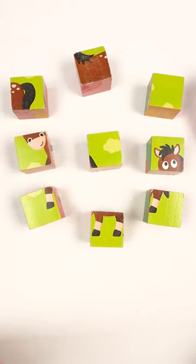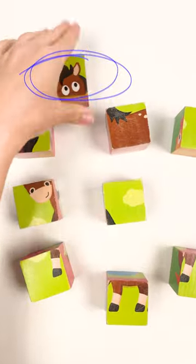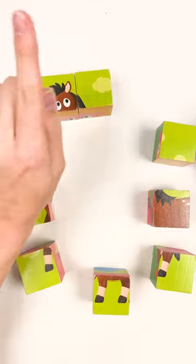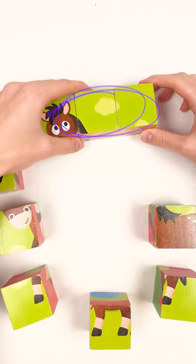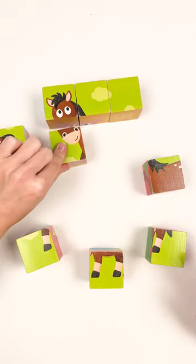Let's go! I think the first cube will go here — maybe it's this one. Yes! Look, we completed the first row. Well done! Let's go to the second one.